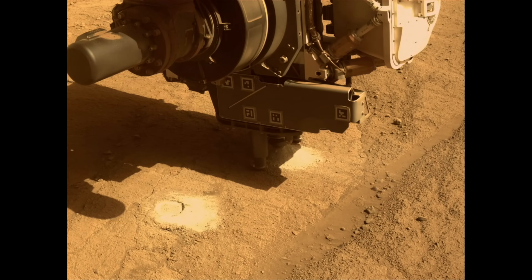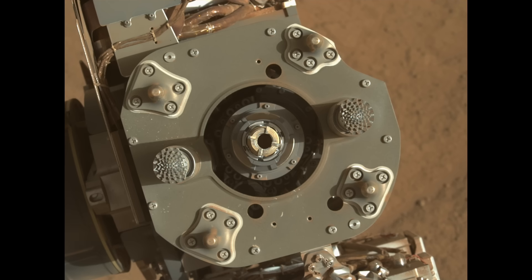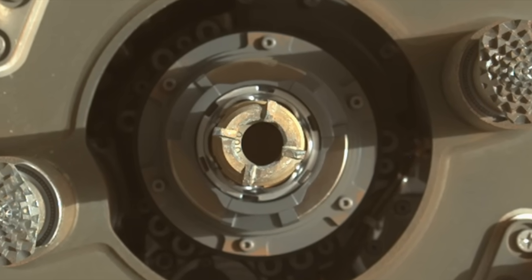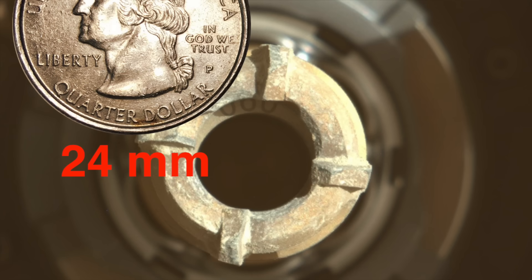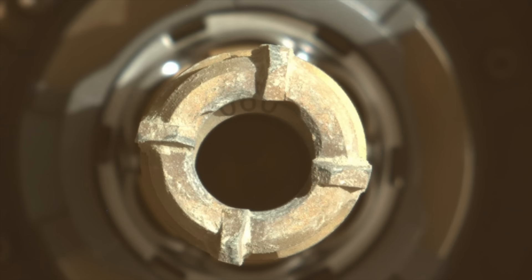The final step twists the sample tube inside the drill bit, which breaks off the rock core and contains it inside. Then Perseverance raises the drill and shows the bit to the Mastcam-Z camera to document the result. This step allows for a preliminary look inside the sample tube, which typically reveals the bottom of the rock core. But this time, there was no evidence for it.